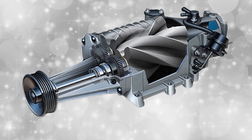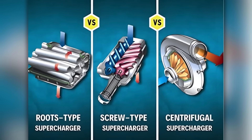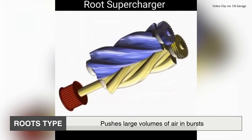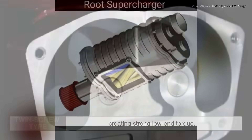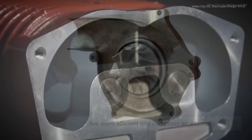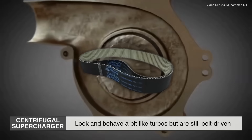There are several types of superchargers — roots, twin screw, and centrifugal being the most common. The roots type pushes large volumes of air in bursts, creating strong low-end torque. Twin screw types are more efficient and compress air internally, while centrifugal superchargers look and behave a bit like turbos but are still belt driven.